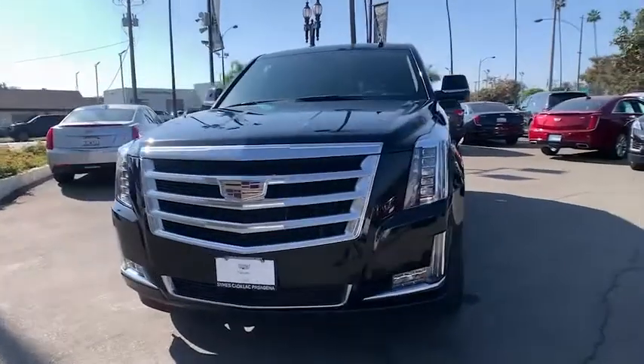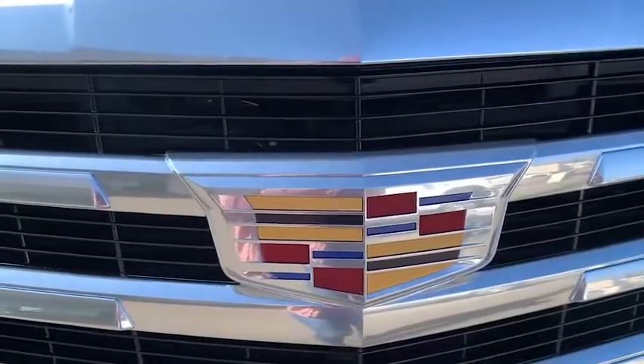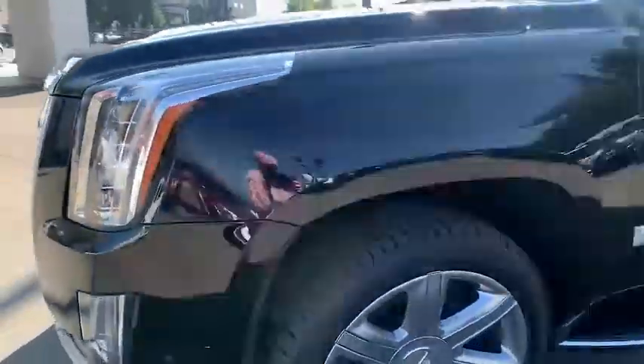Keyless entry, navigation system, power liftgate, lane departure warning, remote engine start, Bluetooth, leather-wrapped steering wheel, adjustable steering wheel, power steering.